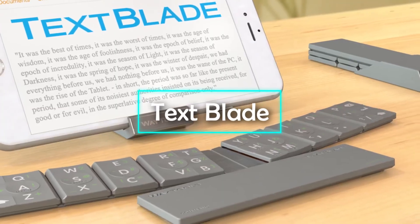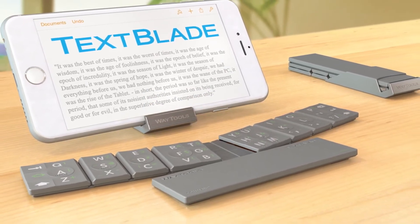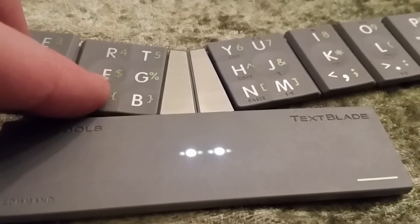Text Blade. We are accustomed to typing stuff into our desktops and laptops with big, comfortable keyboards. But if you need to type something on your smartphone or tablet and are looking for a compact keyboard to do so, then the Text Blade may be the answer to all of your questions. As slim as a blade, this keyboard comes in three pieces.